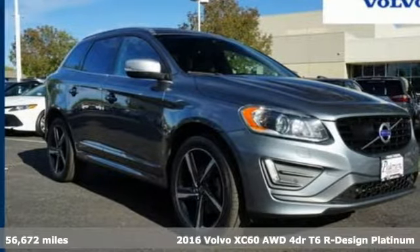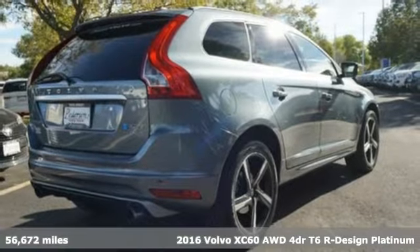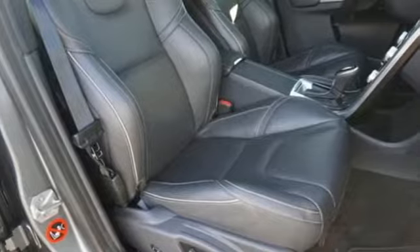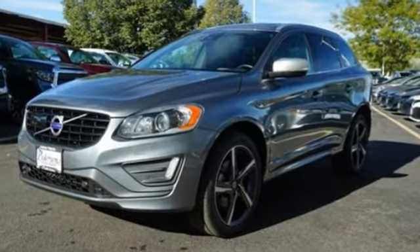Here's a certified 2016 Volvo XC60. This XC60 is a smooth and simple taste of Scandinavia, loaded with the features that make life easier and safer. And with features like these, every drive's a pleasure.